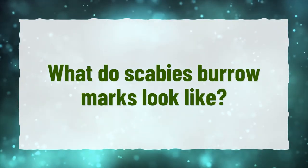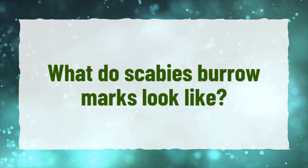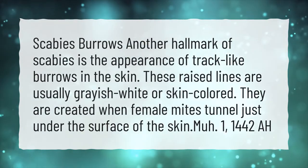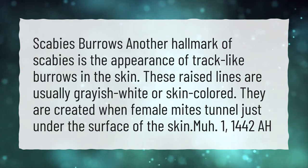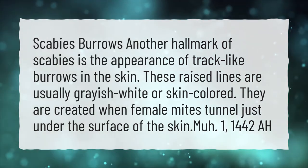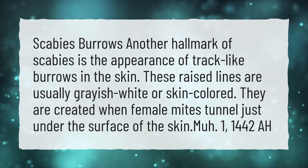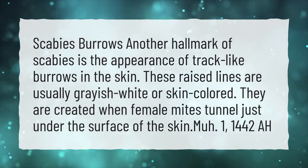What do scabies burrow marks look like? A hallmark of scabies is the appearance of track-like burrows in the skin. These raised lines are usually grayish-white or skin-colored. They are created when female mites tunnel just under the surface of the skin.